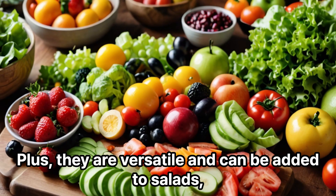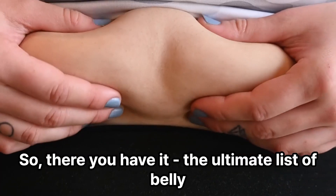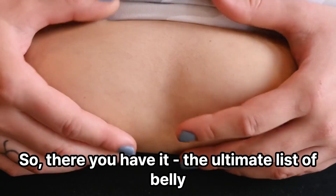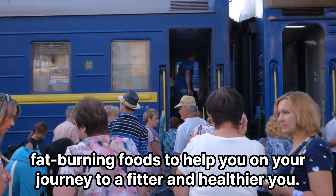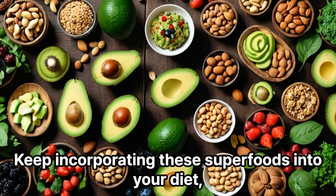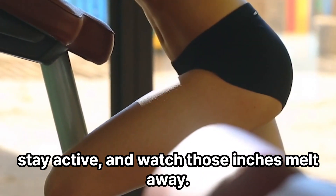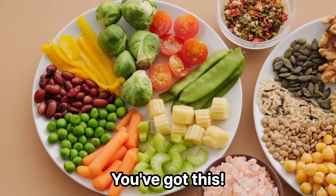They can be added to salads, smoothies, or cooked dishes easily. So there you have it — the ultimate list of belly fat-burning foods to help you on your journey to a fitter and healthier you. Keep incorporating these superfoods into your diet, stay active, and watch those inches melt away. You've got this.